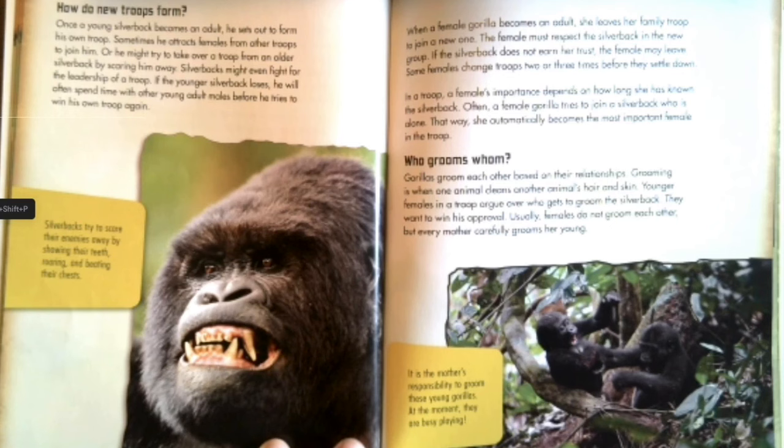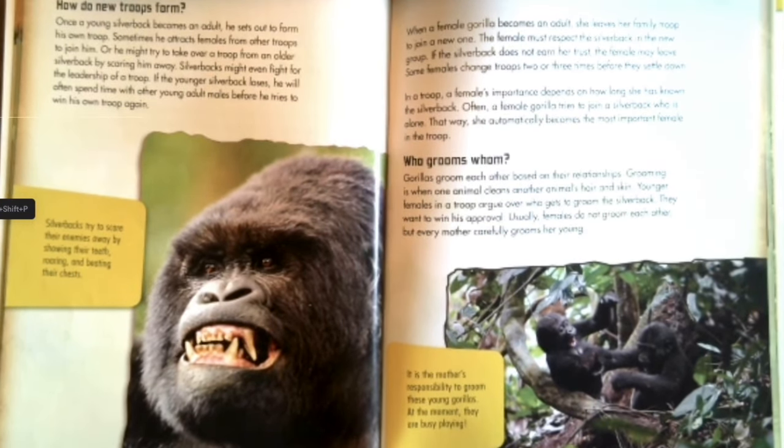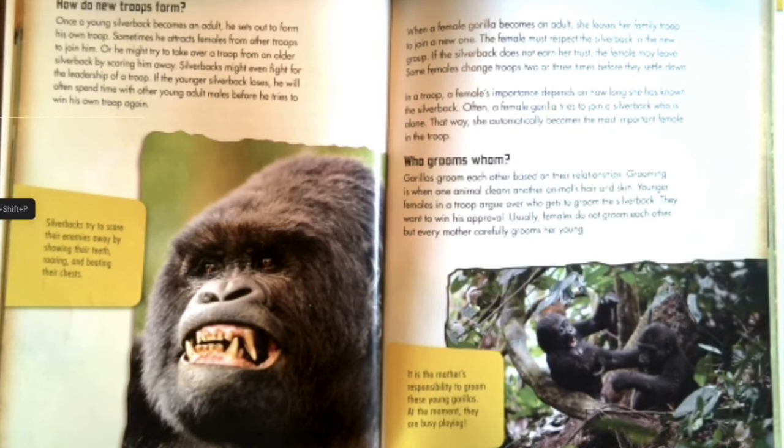In a troop, a female's importance depends on how long she has known the silverback. A female must respect the silverback in the new group; if he does not earn her trust, she may leave. Some females change troops two or three times before settling down. Often a female gorilla tries to join a silverback who is alone — that way she automatically becomes the most important female in the troop. Some silverbacks try to scare enemies away by showing their teeth, roaring, and beating their chests.